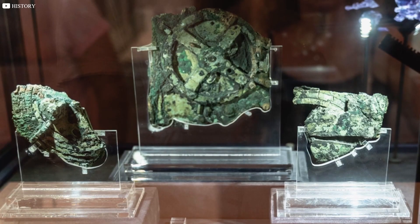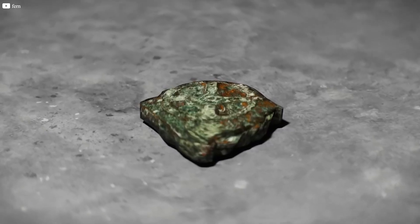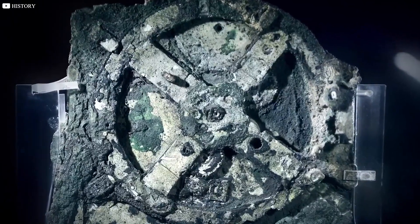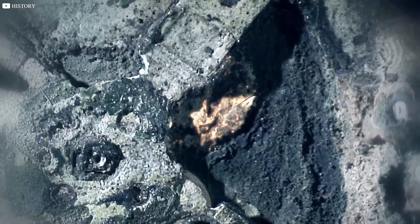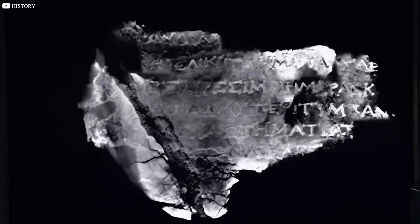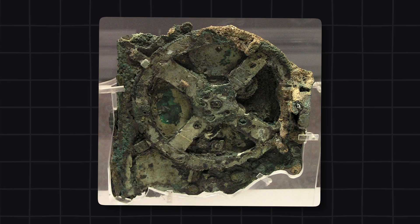Months passed. As the object dried out in the museum air, cracks formed along its surface. Slowly, what looked like simple corrosion began to split open, revealing an intricate secret hidden inside: tiny gear wheels, delicate inscriptions, and evidence of a machine far more advanced than anything known from that era.